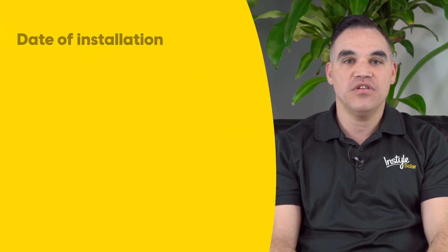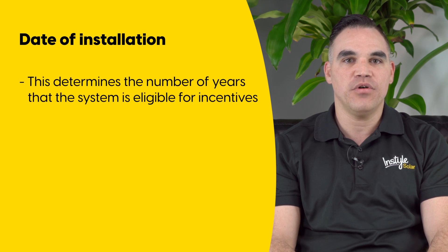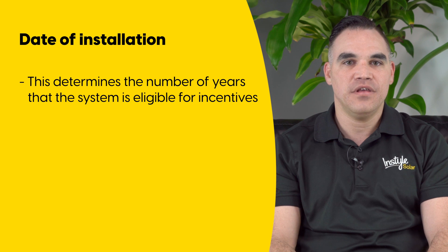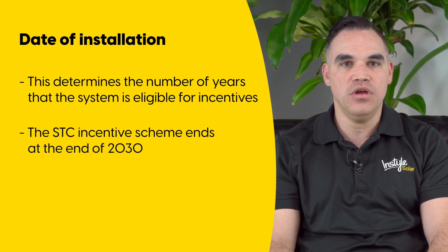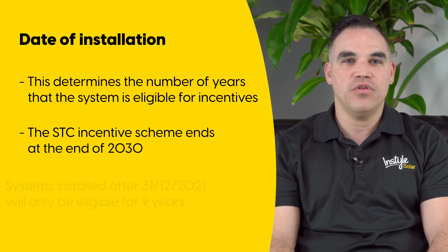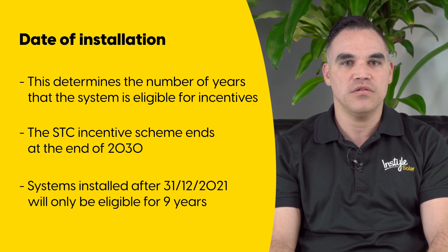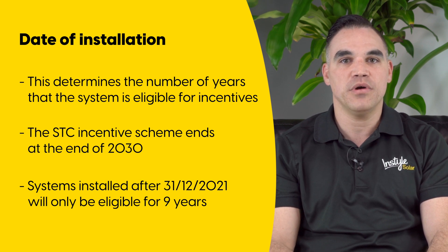The date of installation is important because it determines the number of years that the system is eligible for STC incentives. As the STC incentive scheme ends at the end of 2030, systems installed after the 31st of December 2021 will only be eligible for nine years, as opposed to ten years if installed prior to the 31st of December 2021.